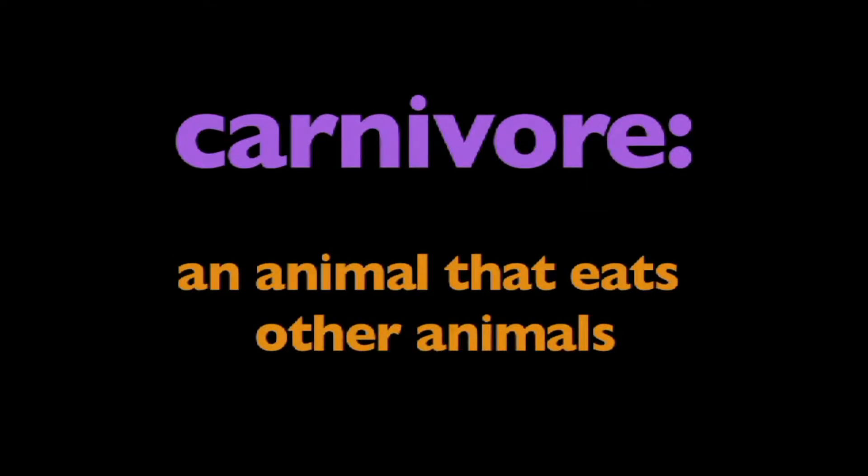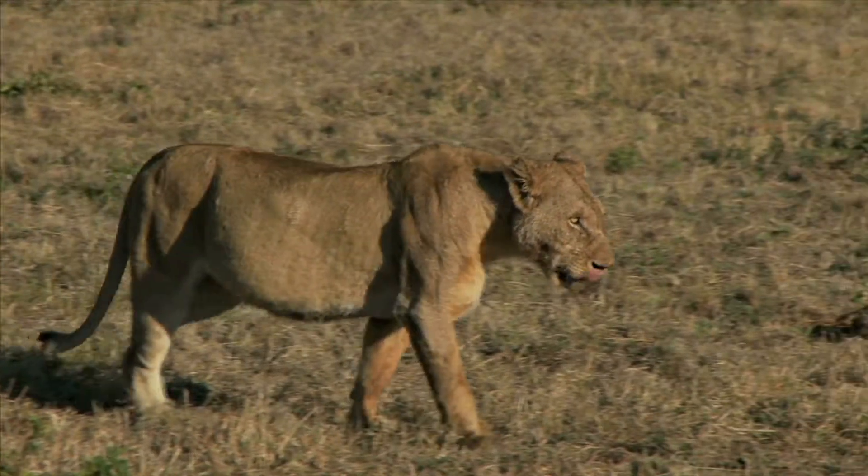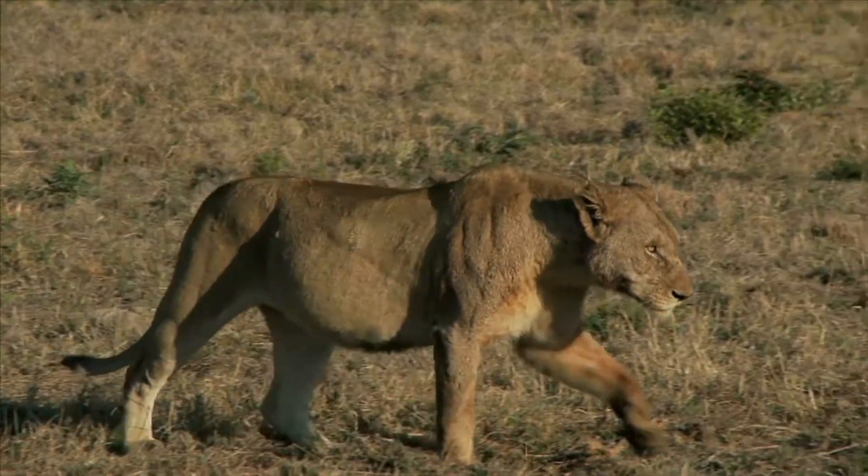In this program, we're going to learn about carnivores. What is a carnivore? A carnivore is an animal that eats other animals. Carnivores live in different habitats all over the world.